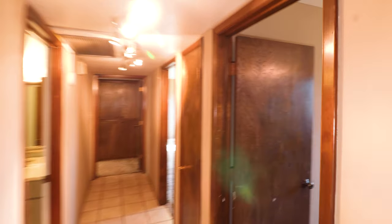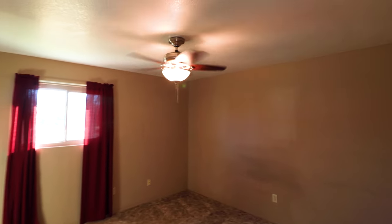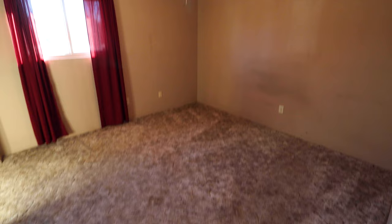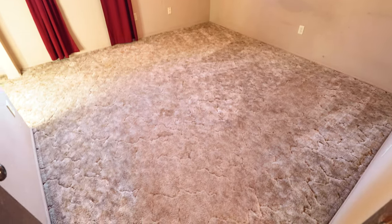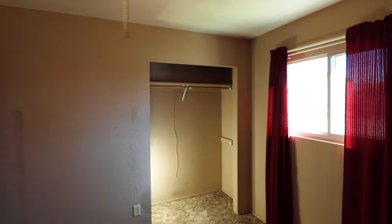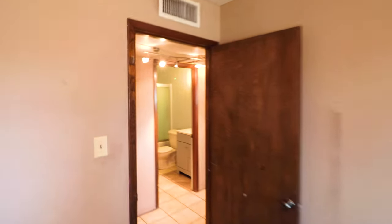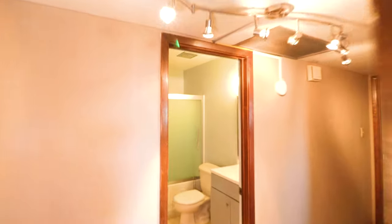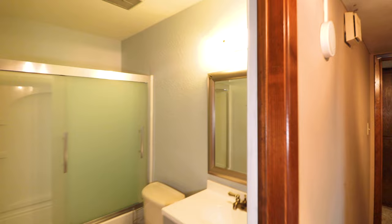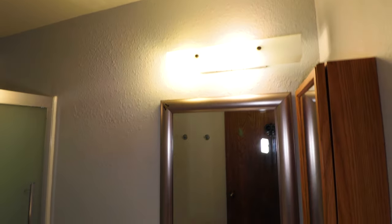The first door on the right is going to be a bedroom — ceiling fan, carpet floors. The closet does not have closet doors. Right across the hallway is going to be the hall bath.